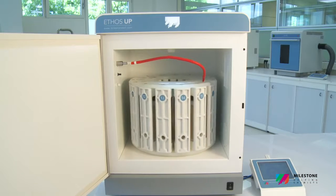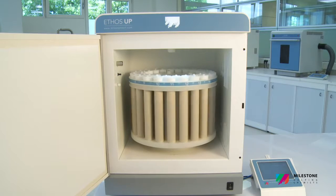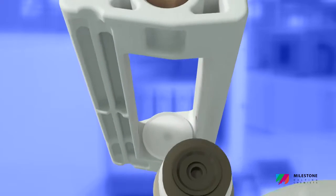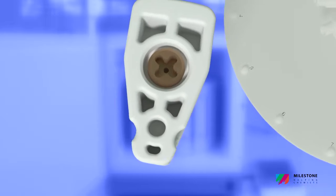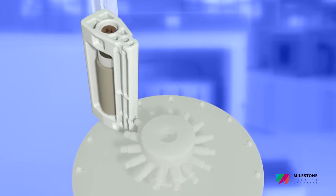Two completely new rotors offering both high quality digestion and high sample throughput are available for the Ethos Up. The SK15 is a high-pressure rotor featuring up to 15 TFM vessels with a volume of 100 milliliters, suitable for all applications.